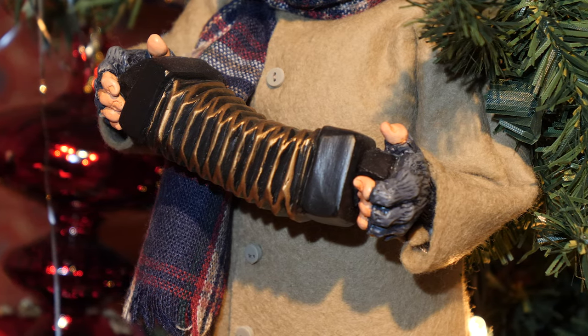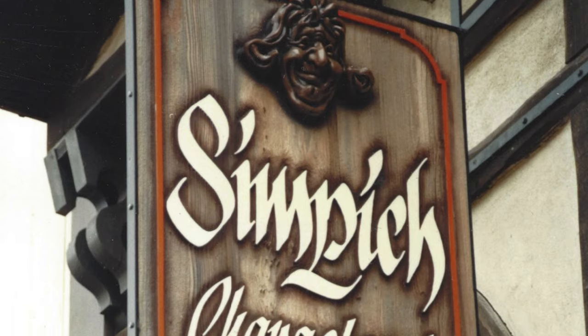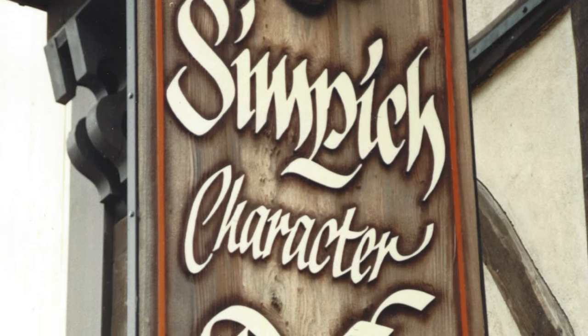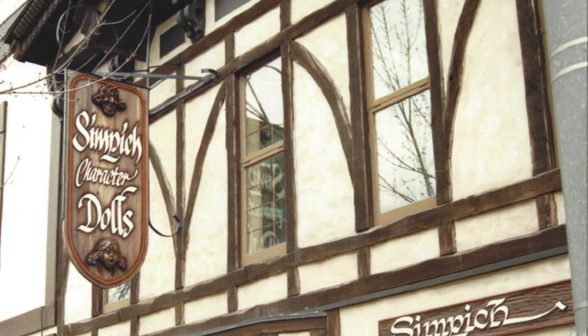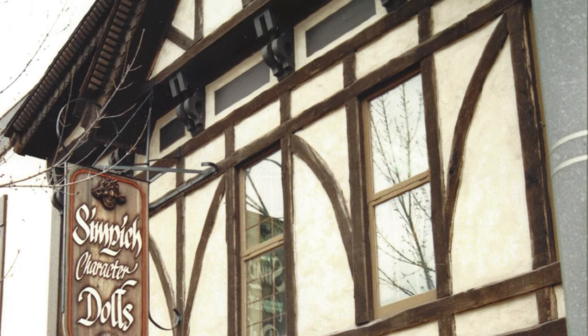I'm in the Simpich Christmas Room today, which is in the very center of the Simpich Heritage Center. Years ago when this building was the doll workshop, I right now would be standing in the parking lot. My parents bought this building in 1978, and it was a smaller building then, but that was during the time that the dolls grew very quickly. It became the finishing room for the dolls, and then when we opened the Simpich Showcase, it became part of the museum.